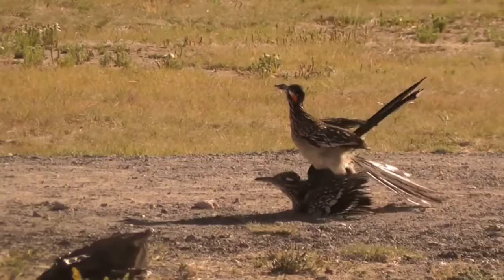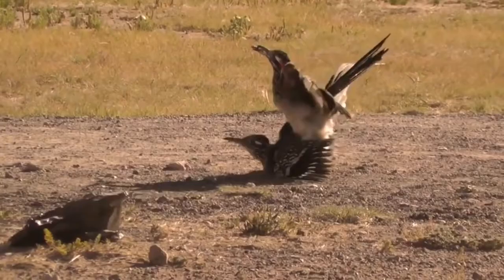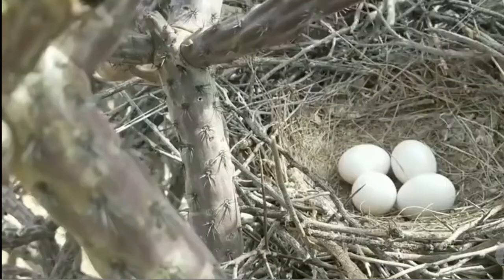Roadrunners mate for life. The male tries to woo the female with food, often bringing her a lizard in his beak. Both males and females try to attract each other with offerings of sticks or grass, and the male wags its tail and leaps into the air to get attention. Once a pair mates, they stay together to defend their territory all year. The birds build a nest in a low shrub or tree and line it with grass, leaves, and sometimes cow dung.